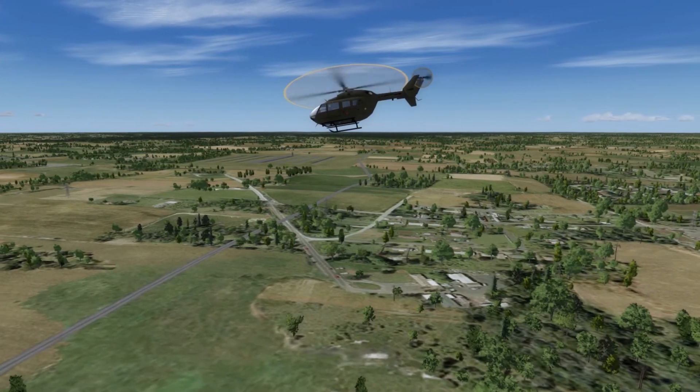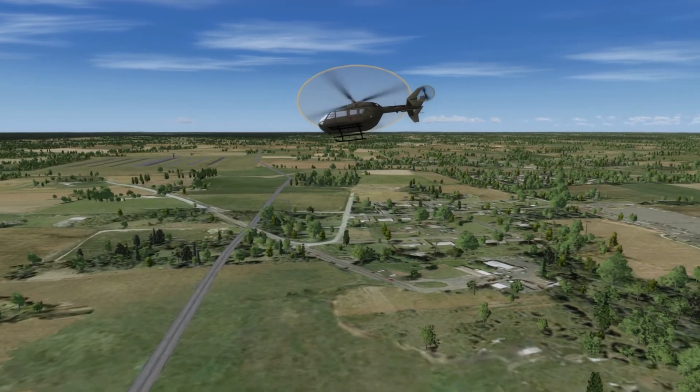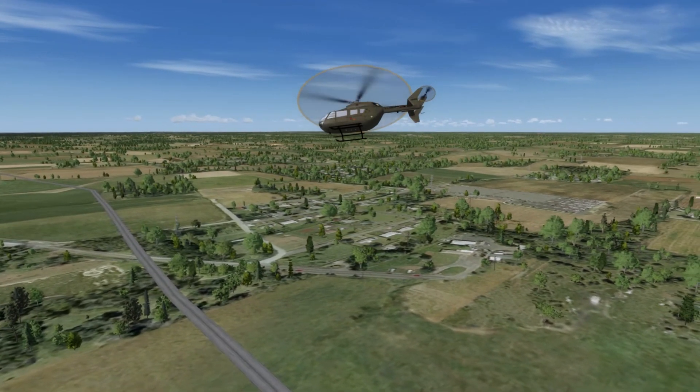Students are able to learn at their own pace without the need for an instructor to role-play ATC communications. As their piloting skills progress, so can the types of landings they attempt.